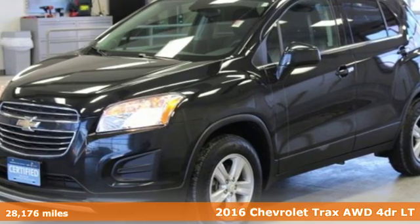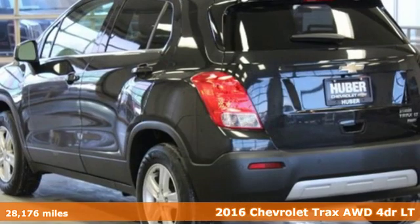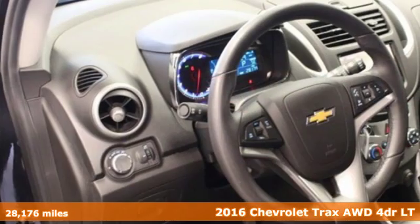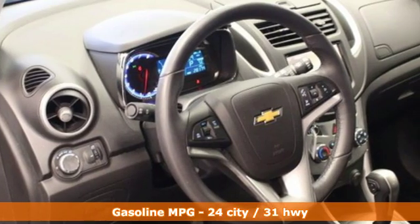Here's a certified 2016 Chevrolet Trax. Safe and fuel efficient, this Trax is a versatile CitySmart urban cruiser. It's well equipped with features you need.